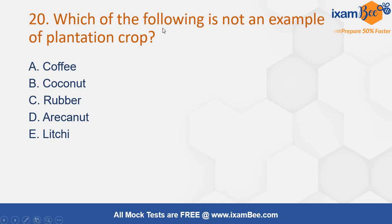Which of the following is not an example of a plantation crop? Options are coffee, coconut, rubber, areca nut, or lychee. The correct answer will be option number E, that is lychee. Lychee does not come under the plantation crop.